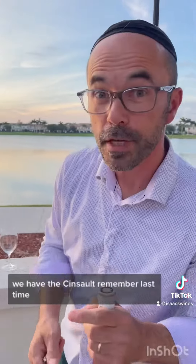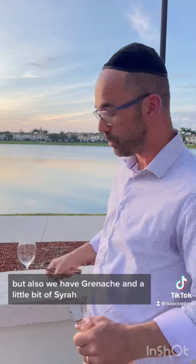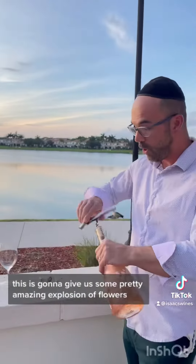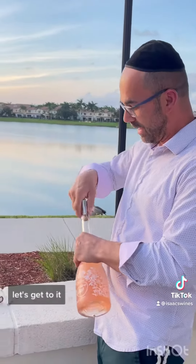We have the Cinsault, remember last time, but also we have Grenache and a little bit of Syrah and Tiborin as a wine variety — very interesting. This is going to give us some pretty amazing explosion of flowers, I am certain. Let's get to it.